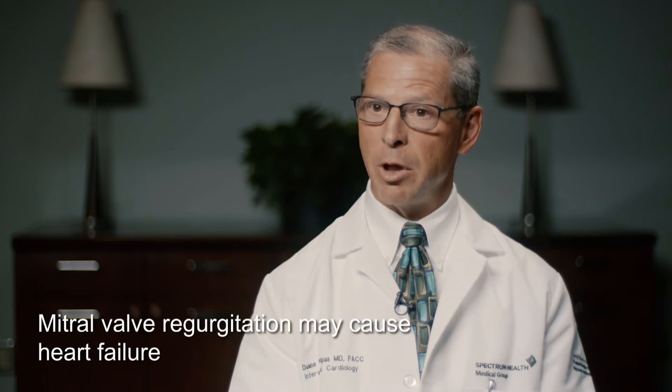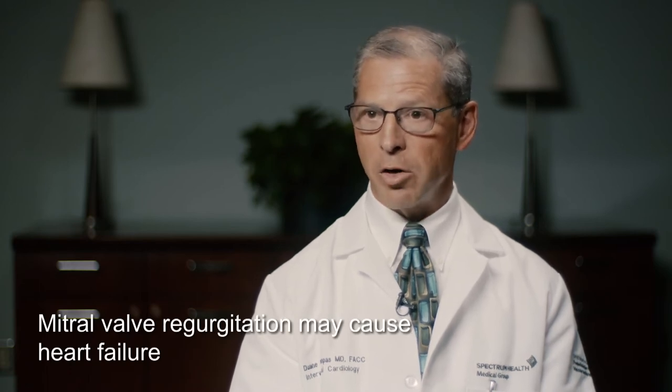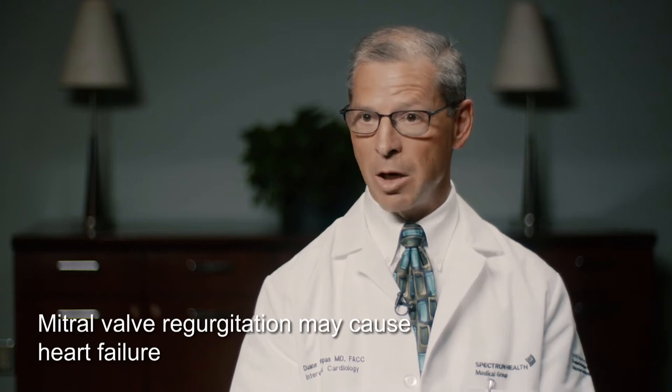If nothing is done and the valve is severely leaking, the heart is actually forced to pump extra blood volume with every contraction. In an average day, the heart pumps about 100,000 times a day. That additional burden of extra blood being pumped eventually results in weakening of the heart and heart damage that oftentimes is irreversible.